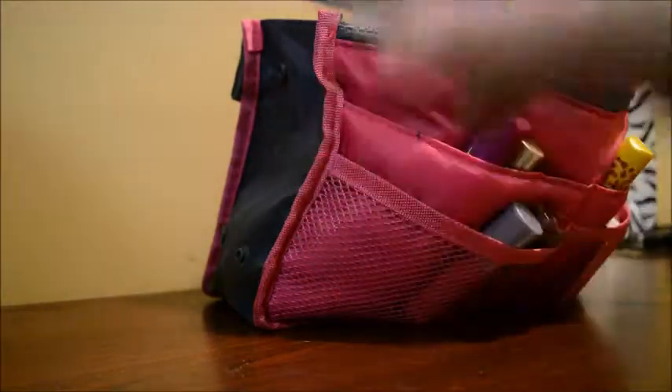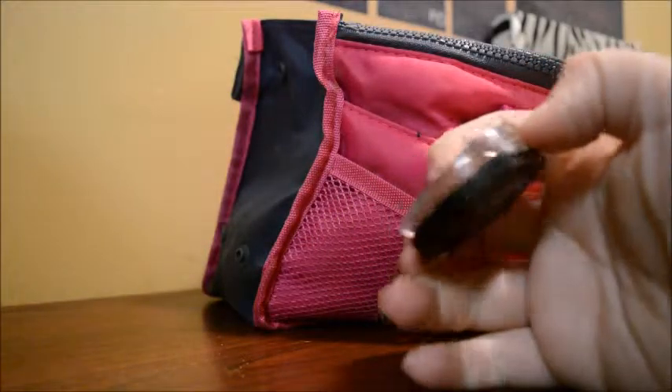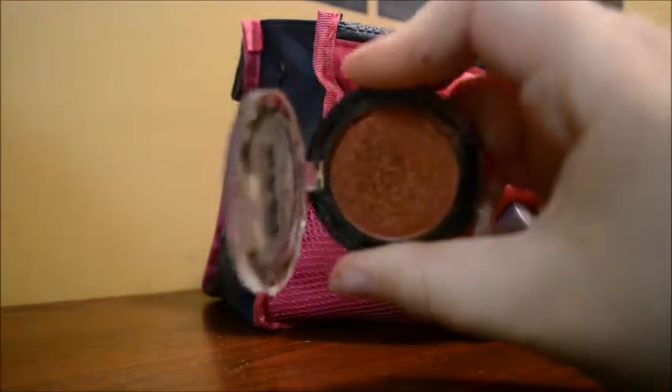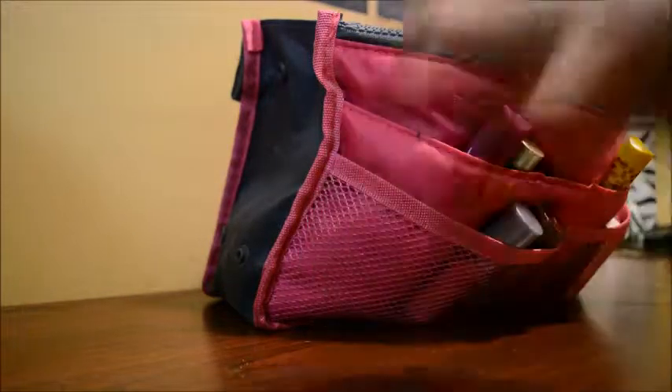I also have this eyeshadow. It's called Blinky Shimmer Eyeshadow by J-Cat Beauty. This stuff is amazing — it's super pigmented. I love the way that it feels and the way that it looks. It is super pretty and so nice. It has a great shimmer to it. I use this all the time.